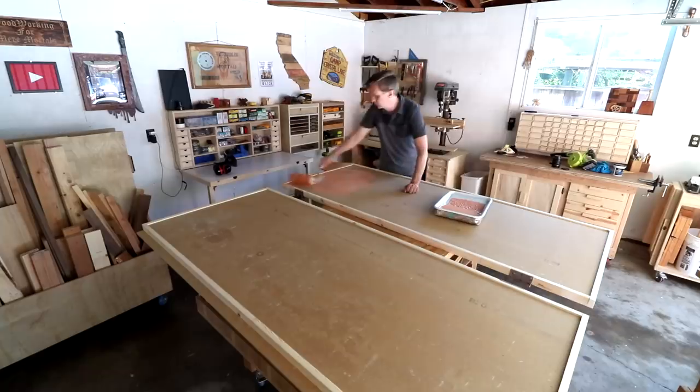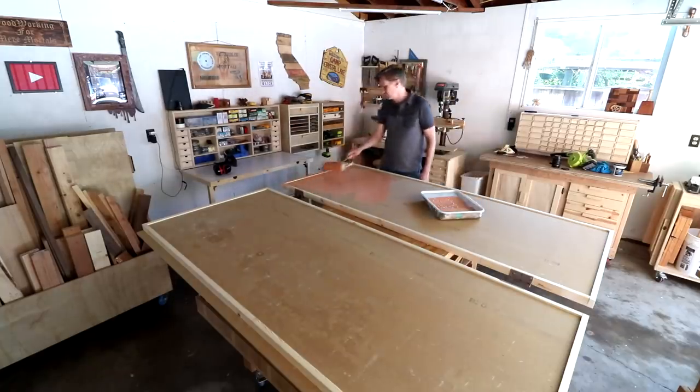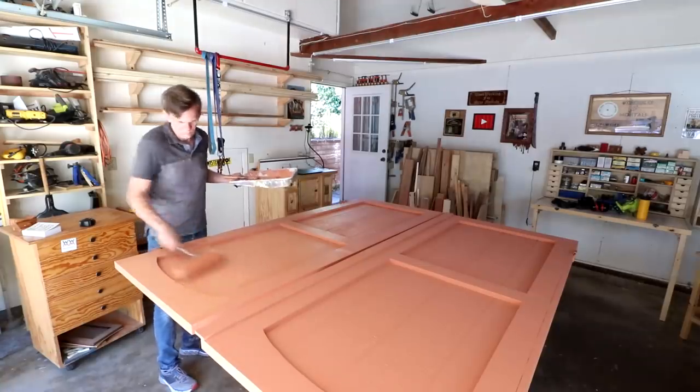The back of this siding is just exposed particle board, so I want to make sure I cover it up as well as the front with paint to protect it from the elements.